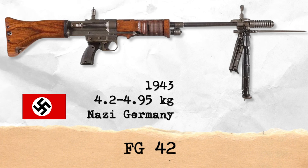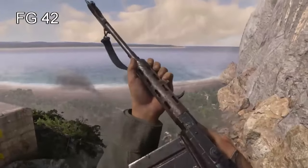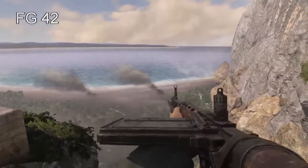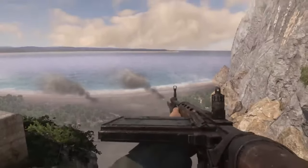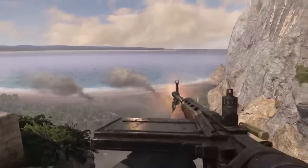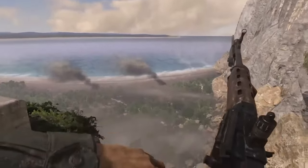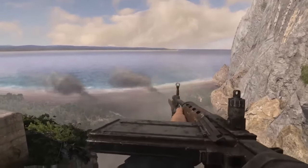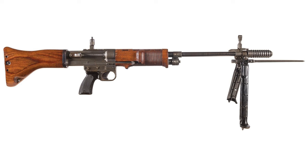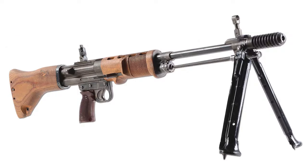The FG-42 was a German selective-fire rifle developed during World War II for use by German paratroopers. It featured a unique design combining elements of both rifles and light machine guns, aiming to provide paratroopers with a versatile weapon for both close quarters combat and accurate long-range fire. Despite its advanced features, production limitations and complexity hindered widespread use, making the FG-42 a relatively rare and sought-after collector's item today.